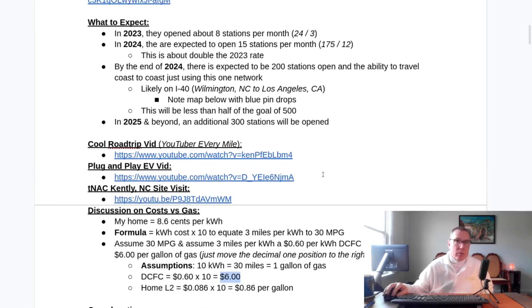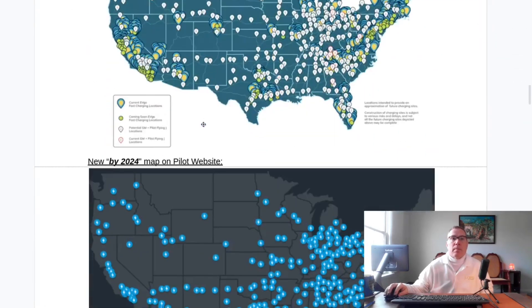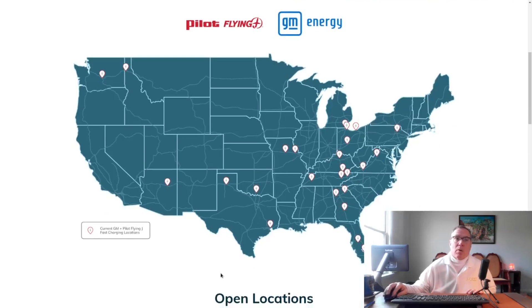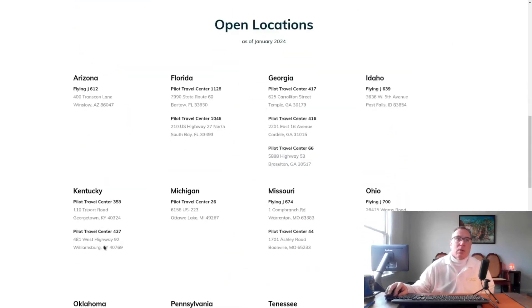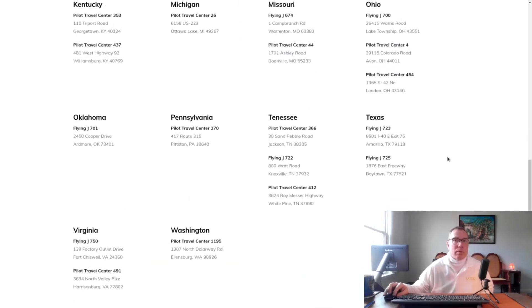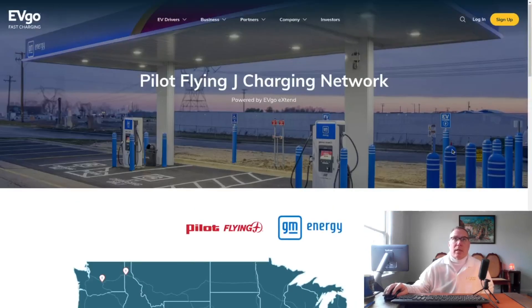Many people are doing videos of these locations and I'll link them down below in the description. Let me go over the update and touch on the new EVgo website — I'll link that down below as well. There's a whole new section of the EVgo website dedicated to the Pilot Flying J locations. They created a new map and also have the locations listed by state alphabetically. As of January 2024, this lists the 25 that they promised, and they're assumingly going to update it more regularly.